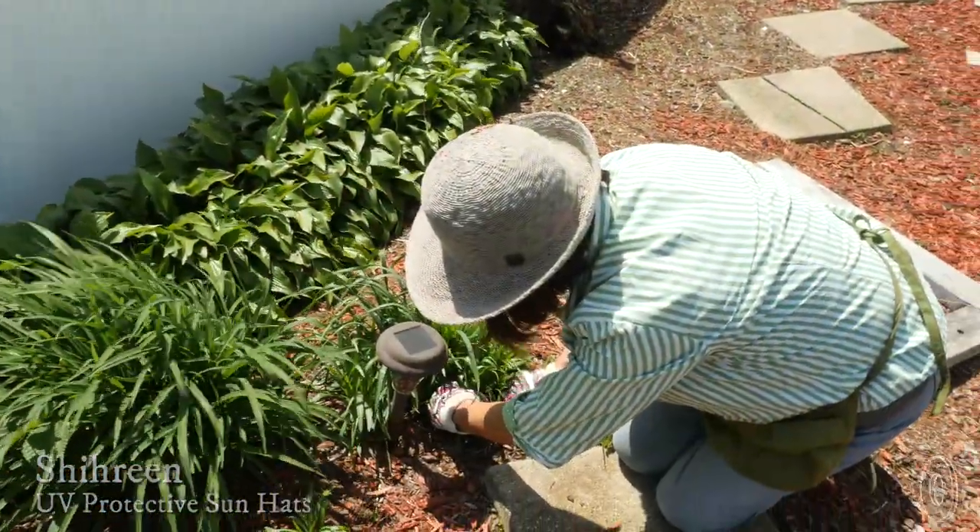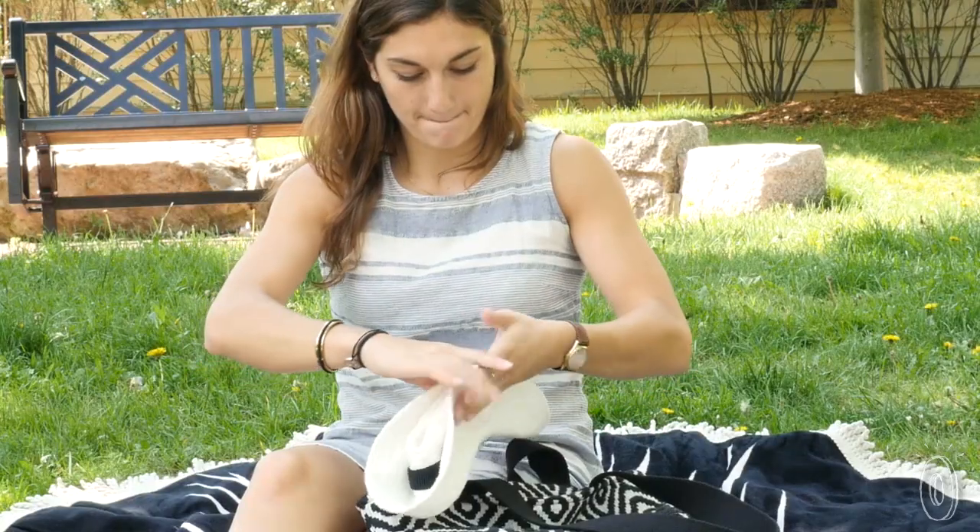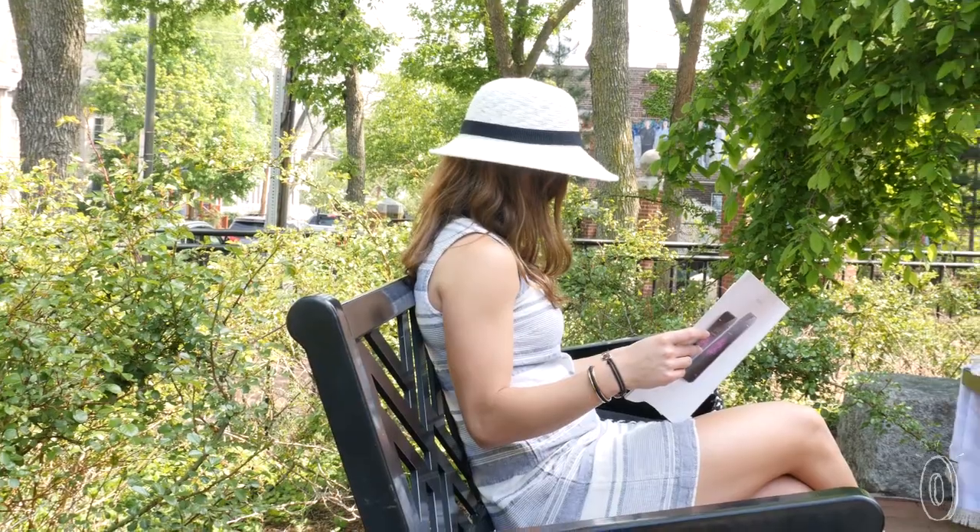We've found a hat that works twice as hard to protect you from the sun. The hats from Shireen provide shade and are made with a special material that reflects the sun's rays. The design packs easily too. Breathable cotton yarn is coated with a UPF 50 finish that prevents rays from penetrating the hats, so your head is protected and stays cooler.